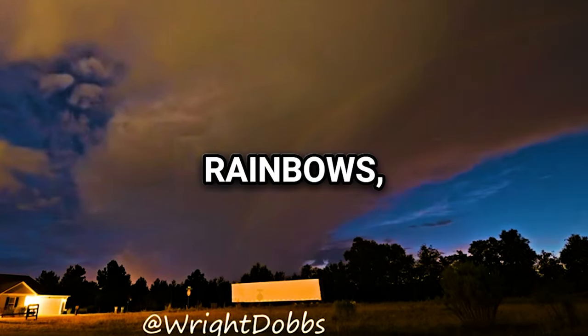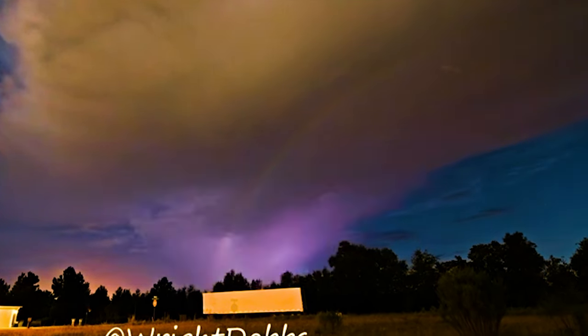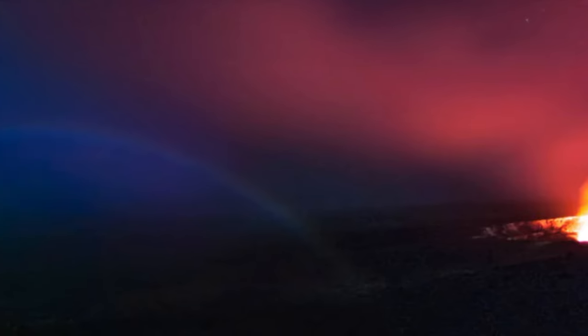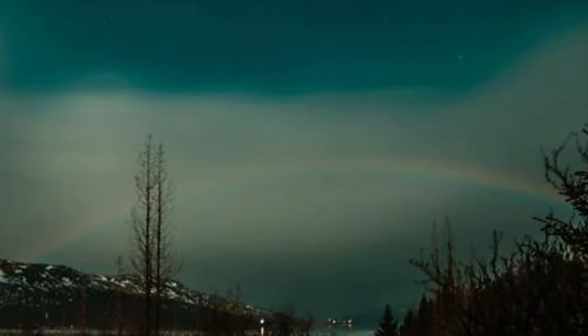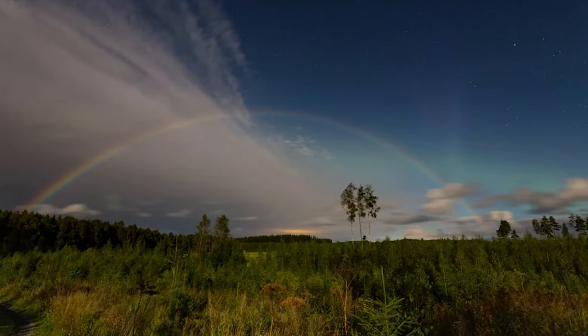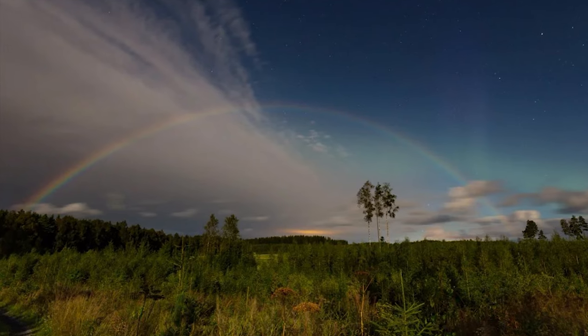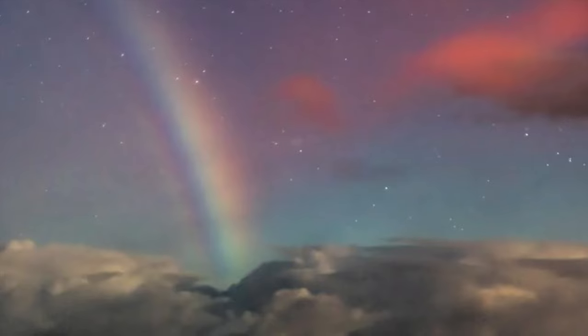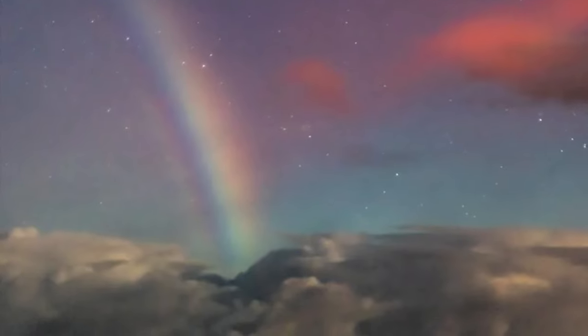Moonbows: Unlike rainbows, which are formed by sunlight, moonbows are created by the reflection of the Moon's light. They are often much fainter than rainbows due to the weaker intensity of moonlight compared to sunlight, making them challenging to see with the naked eye. However, they can be captured beautifully in long-exposure photographs, revealing their subtle colors. Moonbows are particularly likely to occur in foggy conditions, where there is more moisture in the air to refract the moonlight.